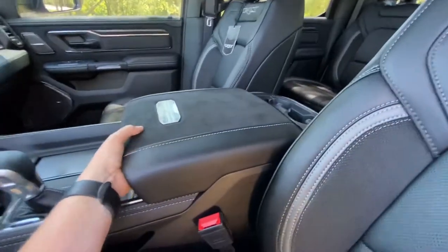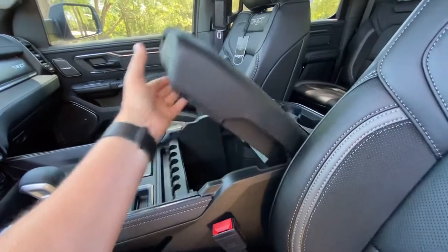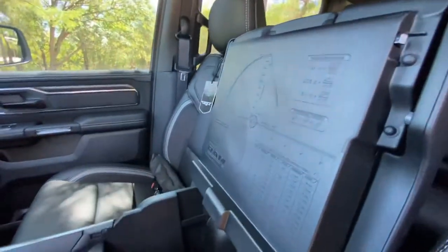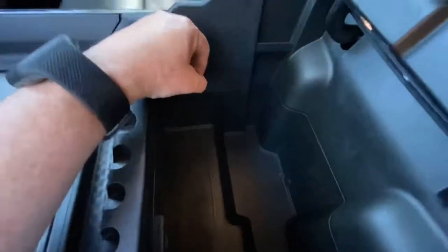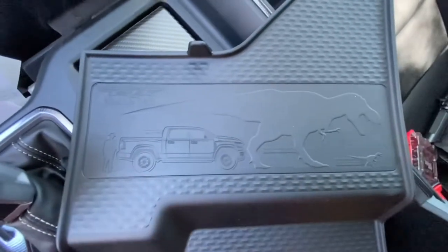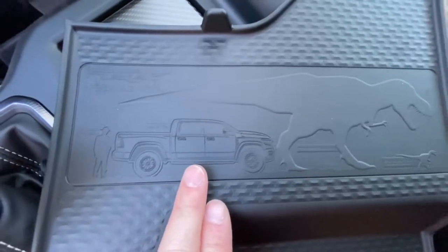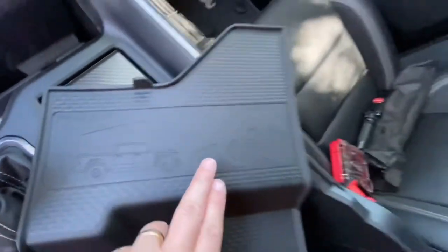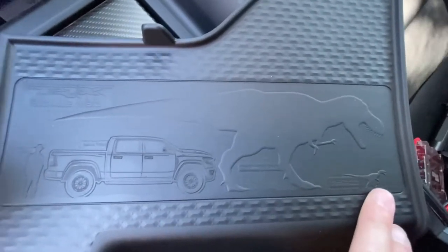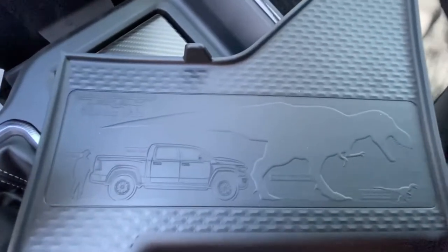Here's another easter egg: the center console has the TRX badging, and if you lift that up you have some mathematical equations that can help you on a job site. If you reach down in there and pull out the mat, you'll see an actual comparison of the size of a human being, the size of the TRX, the size of an actual T-Rex, and then your little bitty Raptor — a cool stab at the competition.